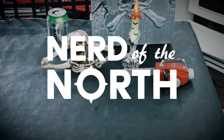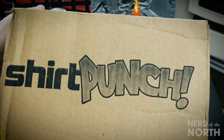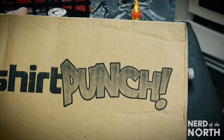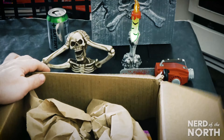Hey guys, Nerd of the North here. Just wanted to share with you this extremely nerdy and awesome website called Shirt Punch. Whenever you order Nerd Block or Horror Block or any of the block boxes, you get a card for $10 off, and I used mine. Ordered this little bundle pack.